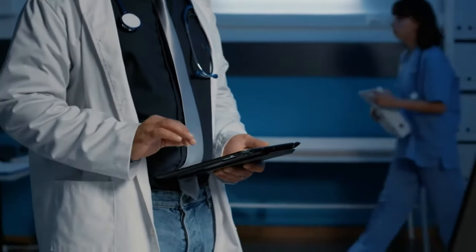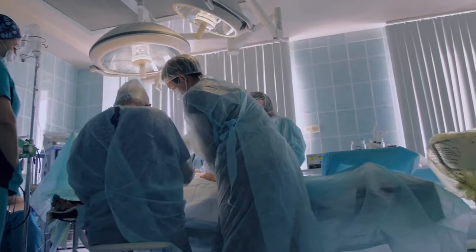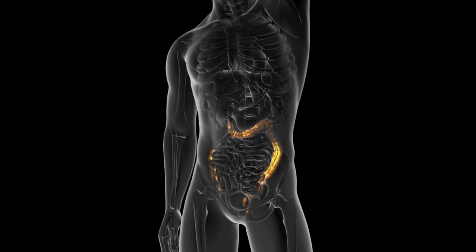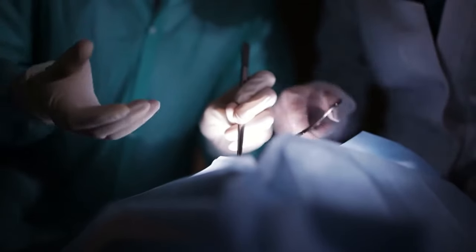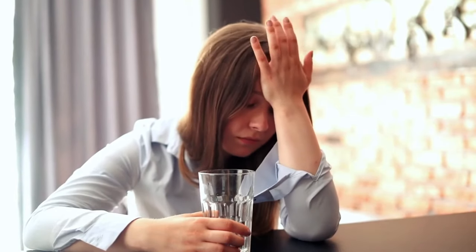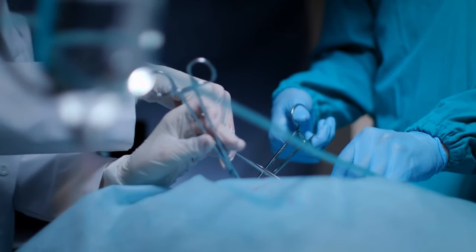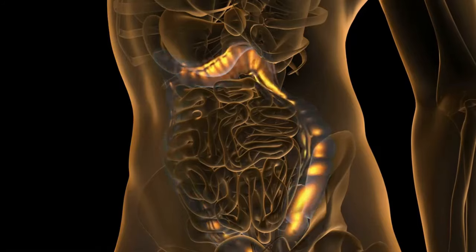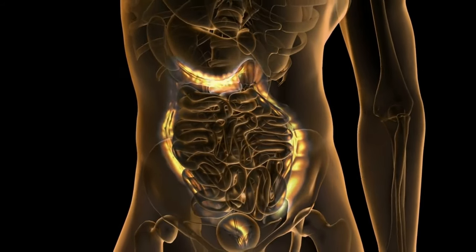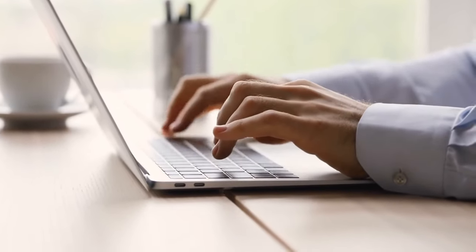It is advised that you begin having colonoscopies at age 50. Colon cancer is highly treatable if discovered early, because the polyps and abnormalities that cause it can be removed to limit the development or spread of the disease. People who have immediate family members who have had colon cancer or polyps should start having colonoscopies at age 40, or 10 years before their loved one was diagnosed. A colonoscopy remains the best screening option because it not only finds and removes precancerous polyps but also detects colon cancer.